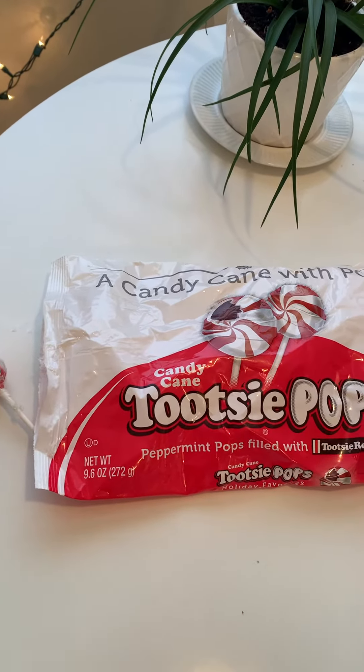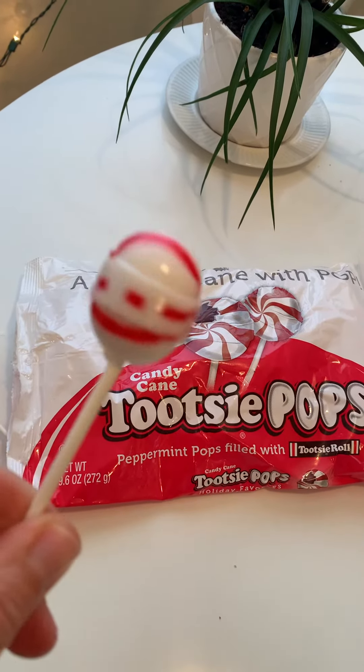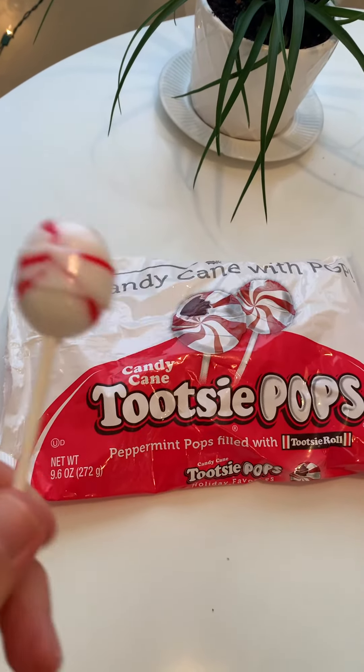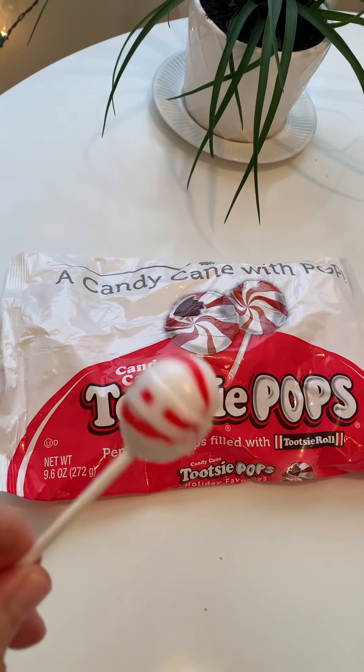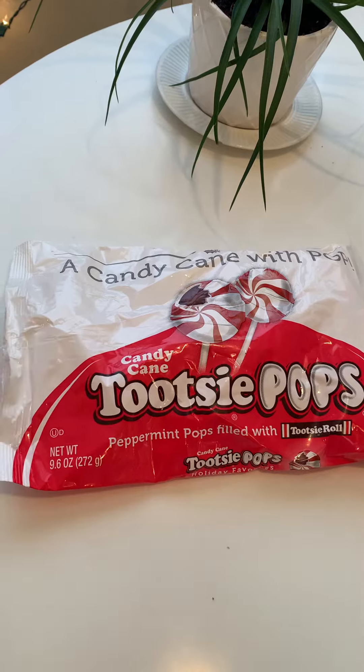It just brings you back to all the happier, wonderful times. It makes everything happy again. I imagine that the Tootsie Pop inside is gonna taste really good with the mint, because chocolate and mint is a great combination.